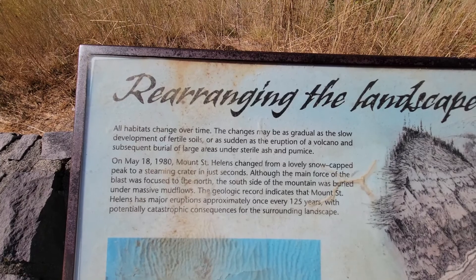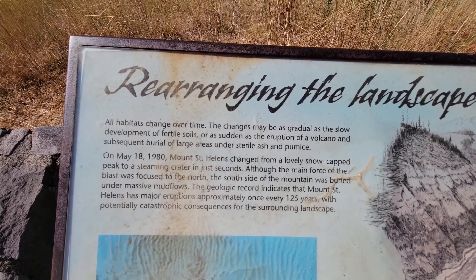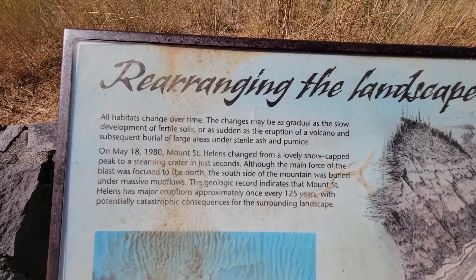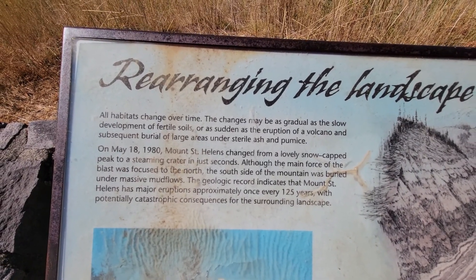The geological records indicate that Mount St. Helens has major eruptions approximately every 125 years, with the potential for catastrophic consequences to the surrounding landscape.